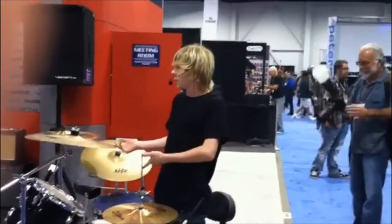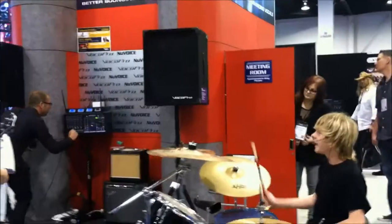I love it because I get to move around the drums, and my brother and sister get to move around the stage.